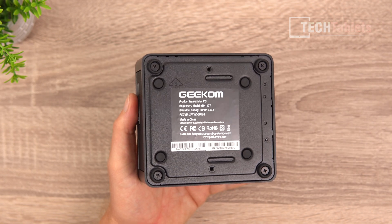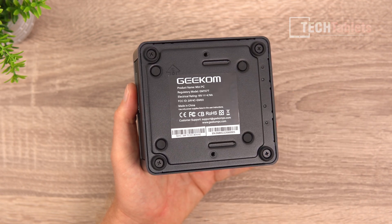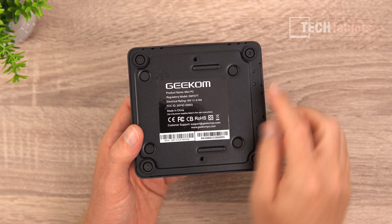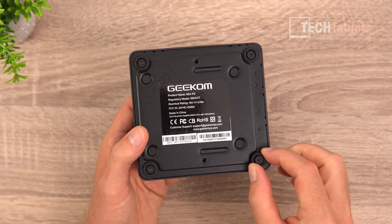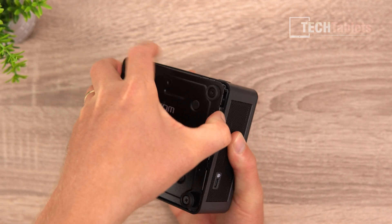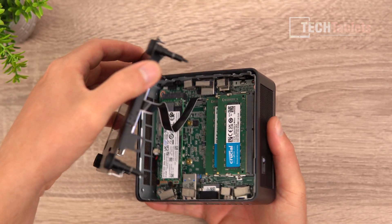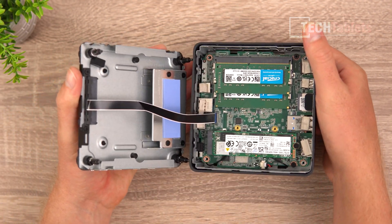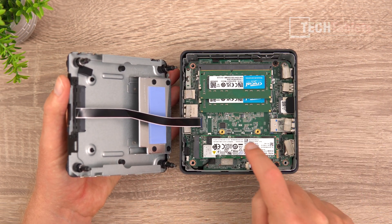Let's have a look at the internals. You can also see the mounting points for the VESA bracket here. Simply loosen off all four screws on the outside, unscrew them as far as they go, then pull on one corner to remove the whole back panel. Be careful because there is a ribbon cable in place where we can install the 2.5 inch drive. I can see a nice heatsink for the SSD located here.